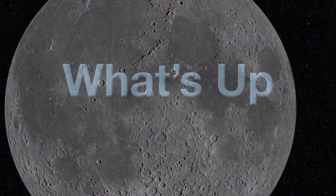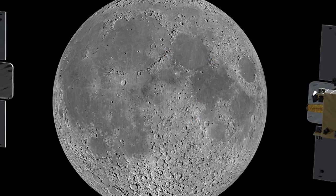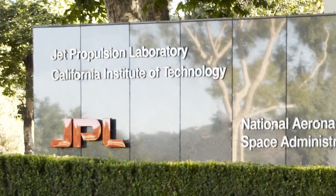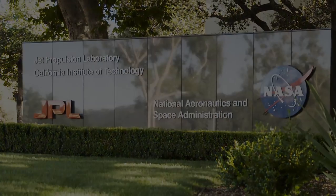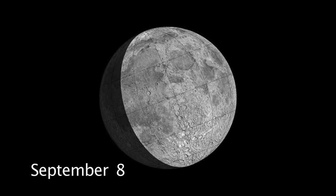What's up for September? Enjoy a tour of lunar landing sites as NASA's GRAIL mission launches to the moon this month. Hello and welcome. I'm Jane Houston Jones at NASA's Jet Propulsion Laboratory in Pasadena, California. The moon is easily visible in everyone's night sky in the first part of September.